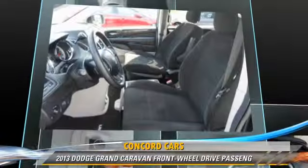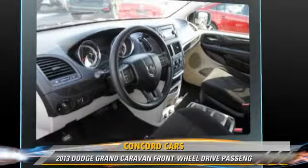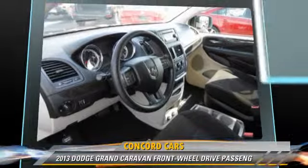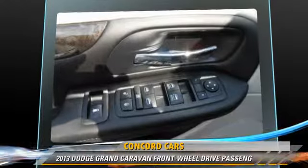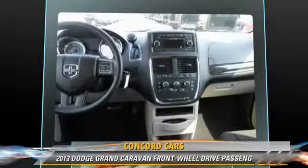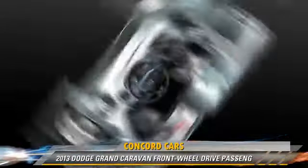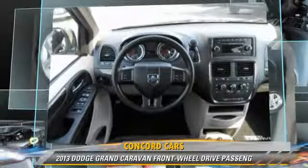This Dodge features keyless entry, air conditioning, and power windows. Safety features include side airbags, traction control, and four-wheel ABS. Comfort and convenience features include heated power mirrors, third-row seating, and a CD player with MP3.